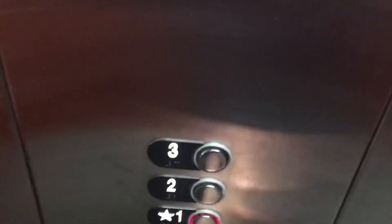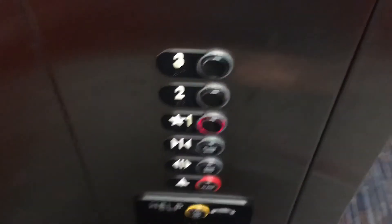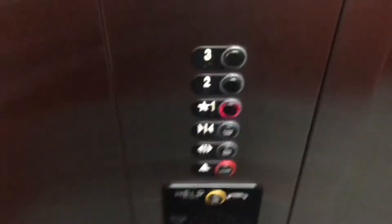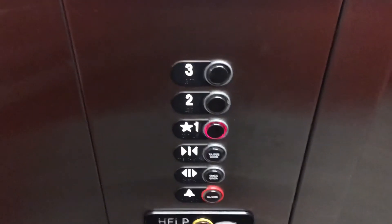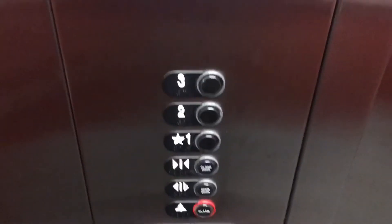The second floor is similar to the first floor. Third floor. This time I'm going to watch the button. Here it is. And that's it.